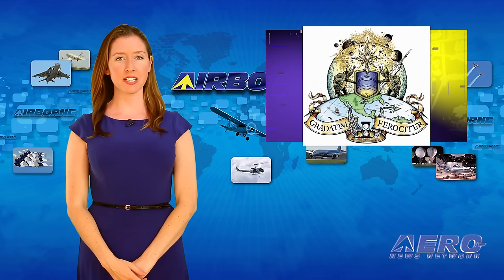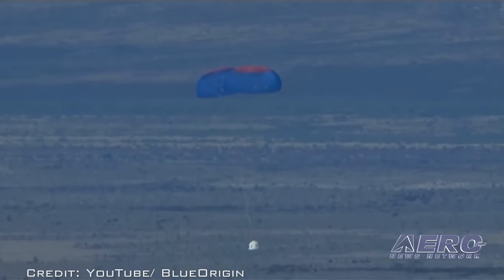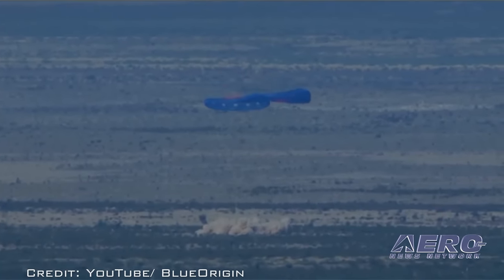Blue Origin's test of a single failed parachute on the crew capsule confirmed that the remaining two parachutes would result in a safe landing. It's hoped that paying passengers will be flying on suborbital flights in 2018.